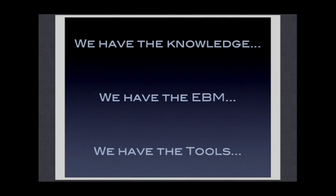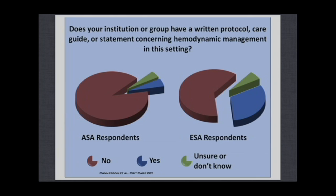So we have the knowledge, the physiology, the evidence-based medicine showing improvement in outcomes, and the tools to apply it at the bedside. But do we actually do it? In 2011, we conducted a survey at UC Irvine among anesthesiologists from the American Society of Anesthesiology and the European Society of Anesthesiology, and we showed that in the vast majority of institutions there are no guidelines or protocols for fluid management and hemodynamic optimization for patients undergoing high-risk surgery, despite all the evidence.